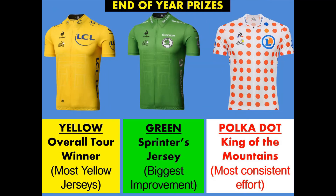At the end of the year, there will be three winners. The student with the most yellow jerseys in their book will win the overall Tour winner yellow jersey. The student showing the biggest improvement will win the green sprinters jersey. And the student showing the most consistent effort will win the polka dot king of the mountains jersey.